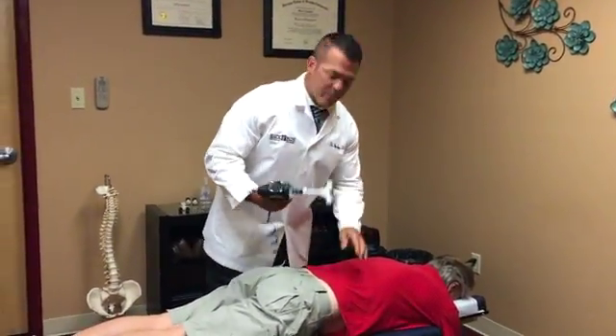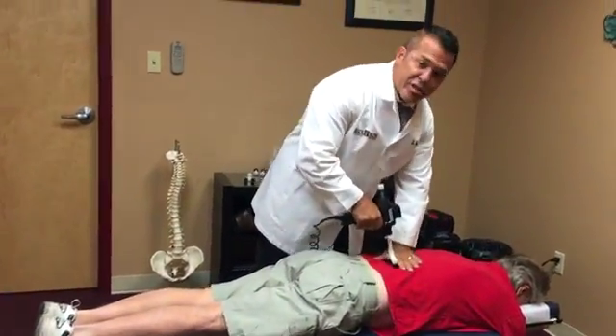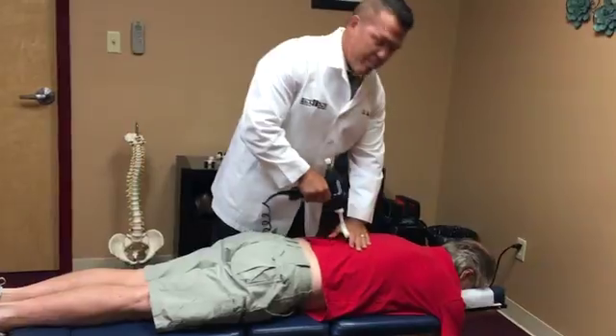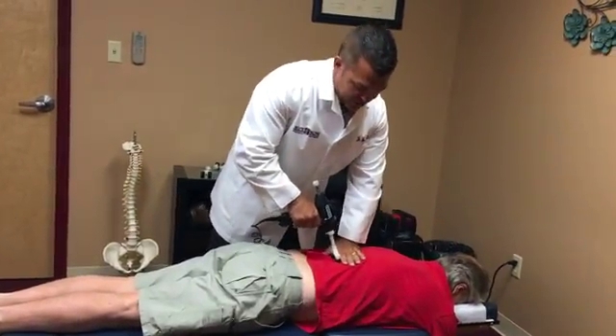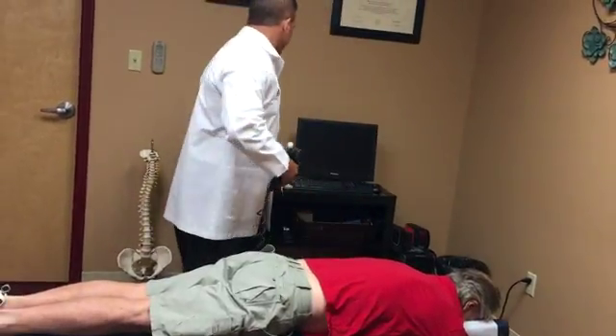So the first thing we're going to do is use an adjusting instrument. All I'm trying to do is realign the vertebrae, break up some scar tissue, and regain mobility in those spinal joints so the spine can function and feel a little better.